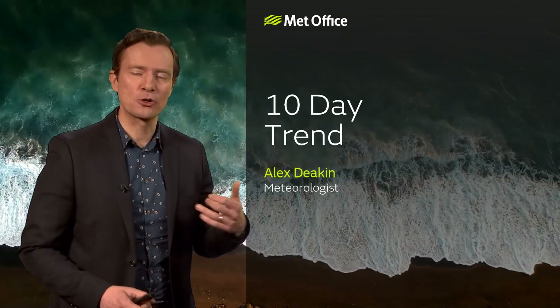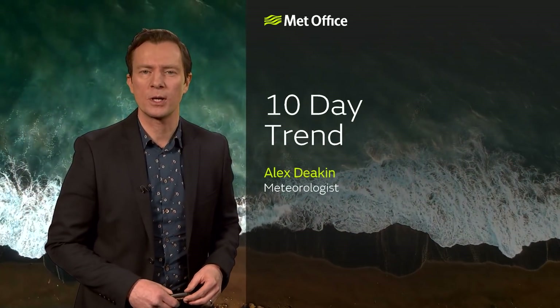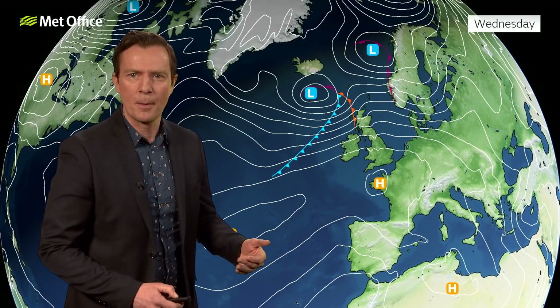Welcome along to the Met Office 10-day trend that takes us into February. The weather is looking livelier and more changeable over the next week or so. However, if you're a snowmantic, I'll be honest, there isn't a lot to get excited about. Our weather is kind of on a repeat pattern at the moment.